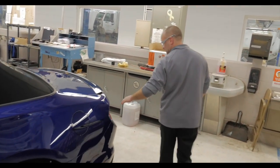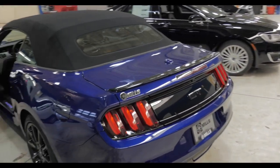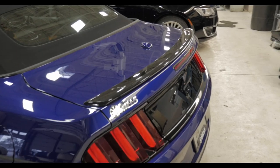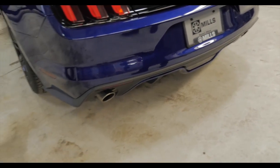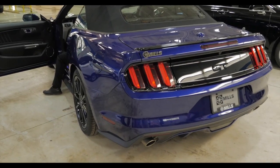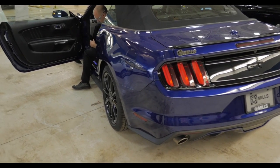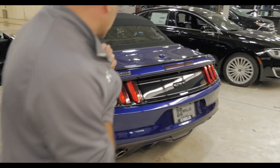Moving around to the back side here. Again with that blacked out package, you can see they blacked everything out — black spoiler on it. Some really cool looking dual exhaust on it, and this thing sounds mean. I'm going to start this thing up so you can just hear the rumble a little bit. So you've got a nice V8 rumble to that car, absolutely cool looking car.